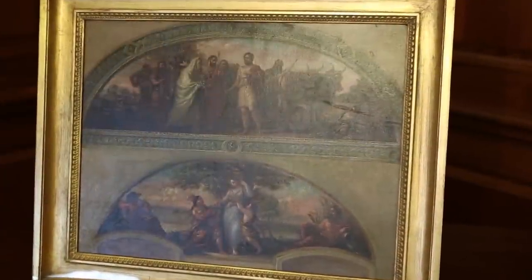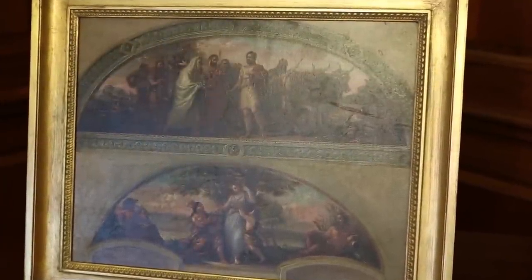This painting of Cincinnatus Called from the Plow is a sketch that he did, and he ultimately painted what was an office being used that would eventually become the House Agricultural Committee hearing room. Of course, it's wonderful that it's Cincinnatus at the plow, where there are oxen and plows.